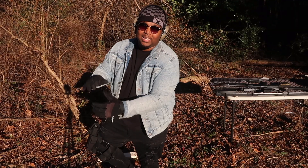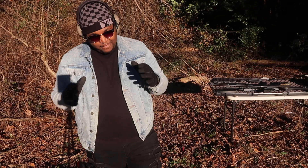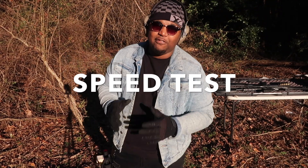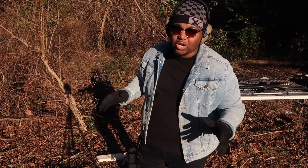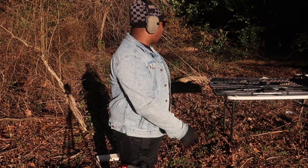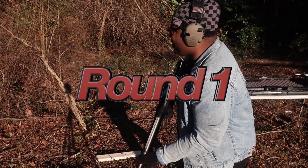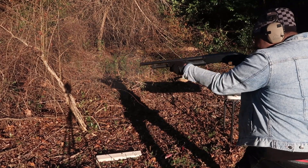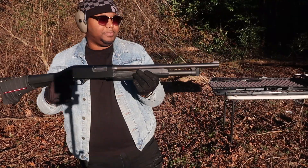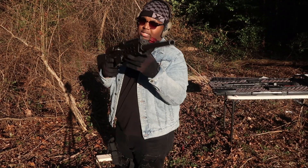Now that we got both weapons warmed up, we can go for some real tests. First test is speed — how fast can you get all of the rounds downrange at your target? I'm starting with the pump action, trying to shoot and pump as quickly as I can.